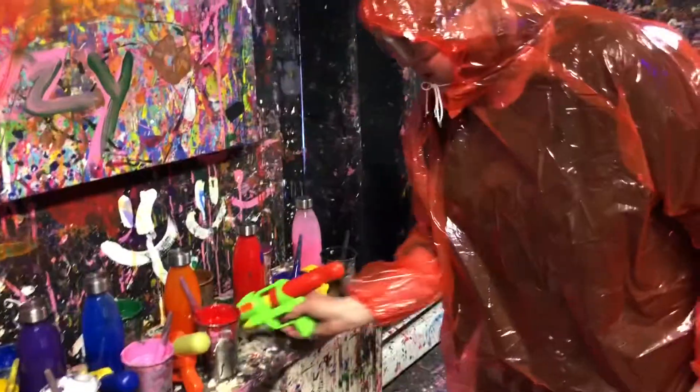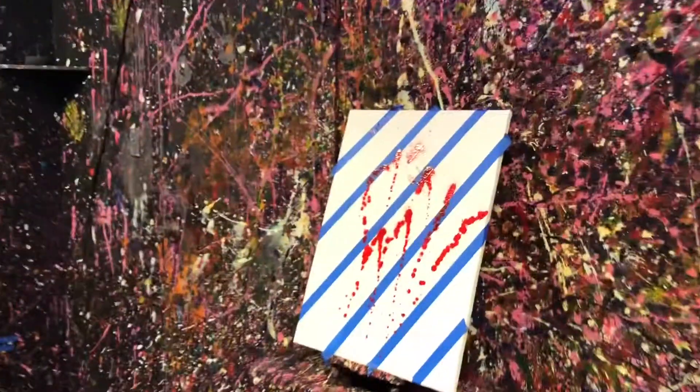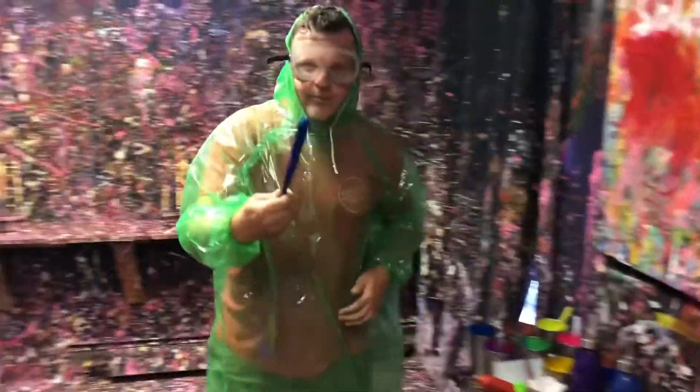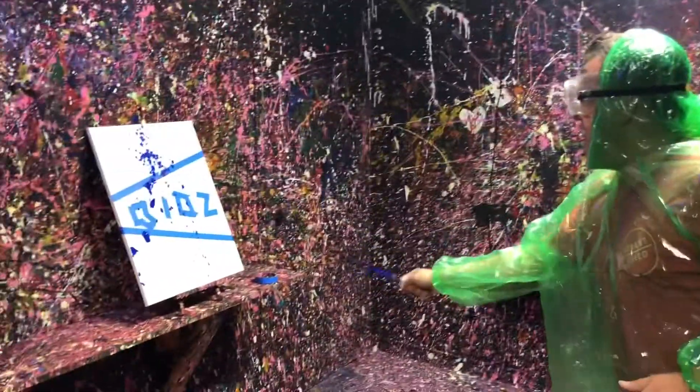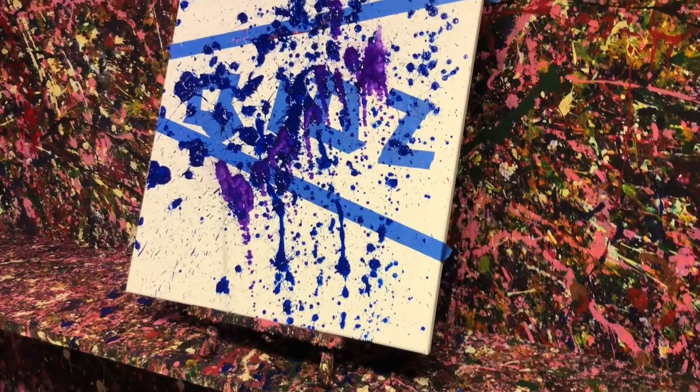I think I'm just gonna go with the gun — blue. Let's try the glow-in-the-dark stuff. This is a little bit of purple. Oh, that's cool — glow-in-the-dark!